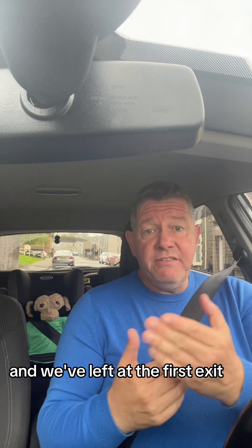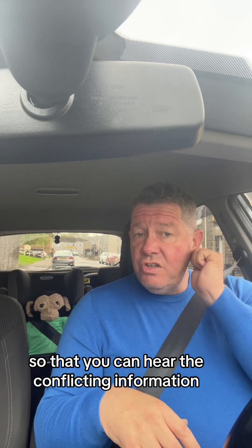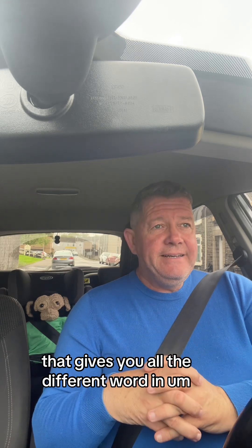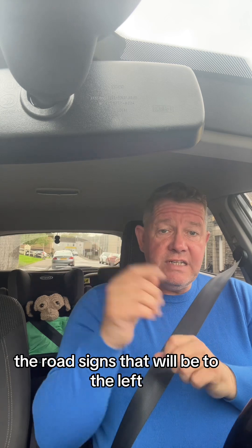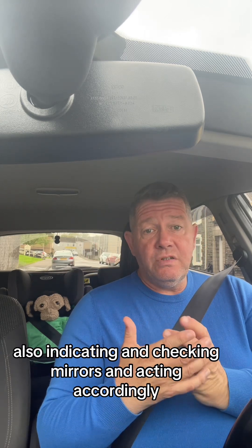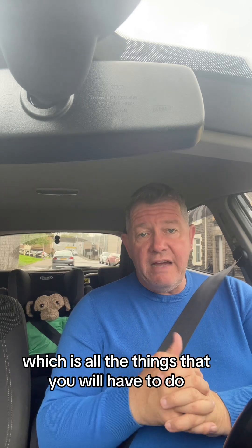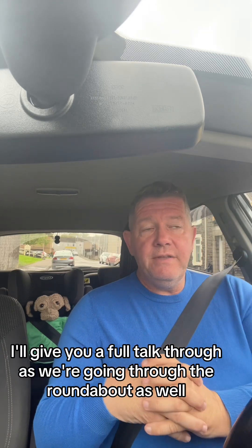Hiya, here we are sitting in Briton Ferry. We've done the first video where we came into Briton Ferry and left at the first exit. What we're going to do now is continue listening to the sat-nav so you can hear the conflicting information it gives, or the different wording, while paying attention to the floor markings, road signs to the left, indicating, checking mirrors, and acting accordingly. I'll give you a full talk-through as we go through the roundabout.